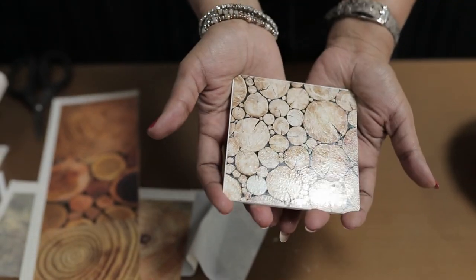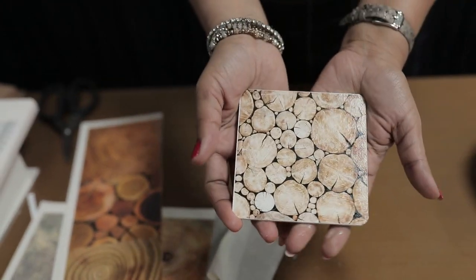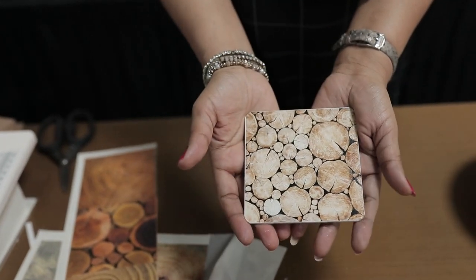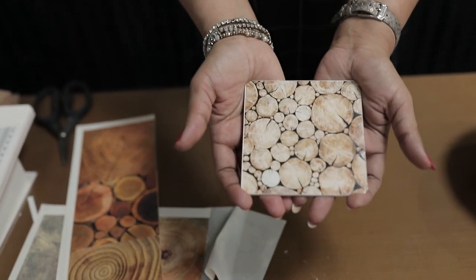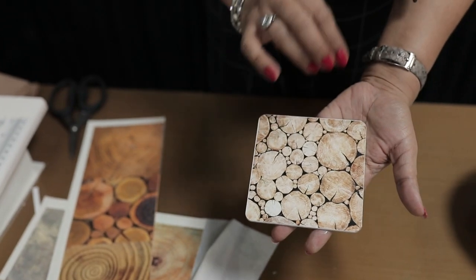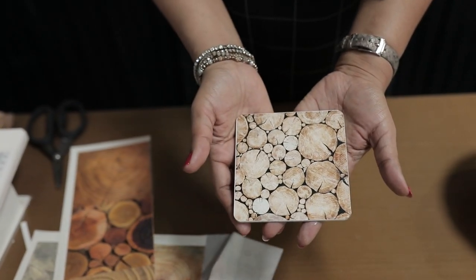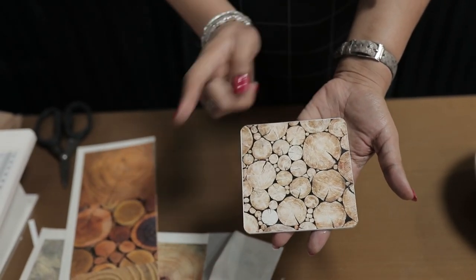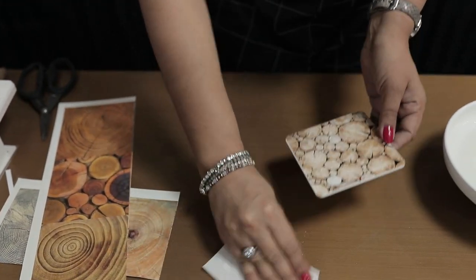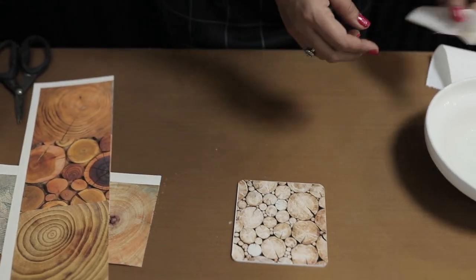The result is absolutely flawless and beautiful. Once it's a little dry, I highly recommend sealing it with any kind of sealer like Mod Podge or varnish. If you're using it for everyday rough usage, I recommend at least two coats of varnish.